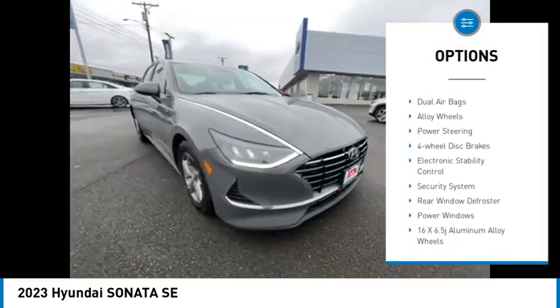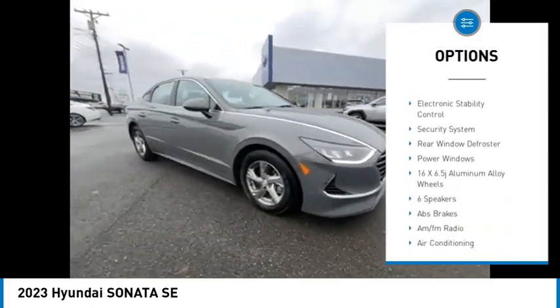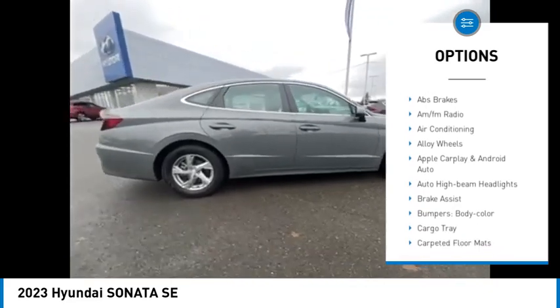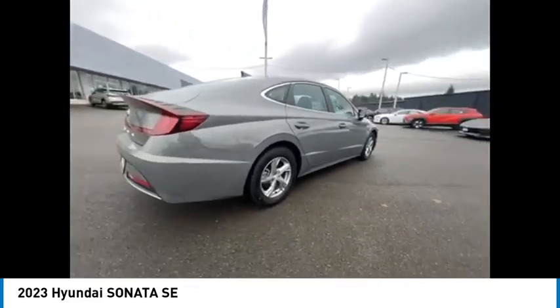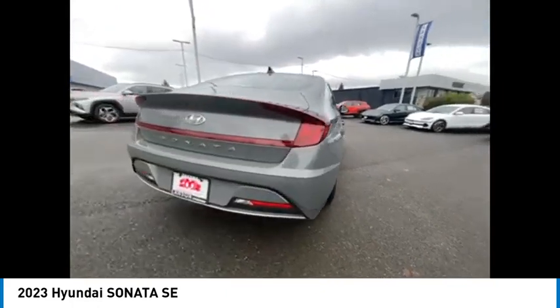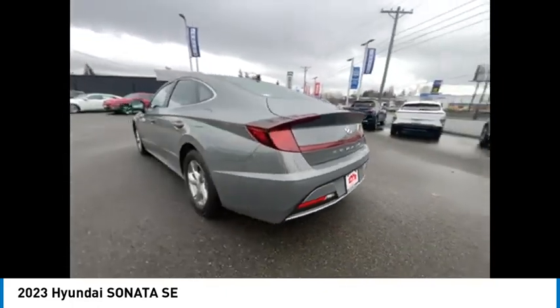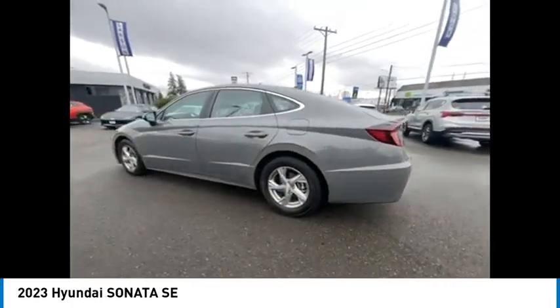Traction control, air conditioning, dual airbags, alloy wheels, power steering, four-wheel disc brakes, electronic stability control, security system, rear window defroster, power windows. Take this vehicle for a spin and see why so many shoppers are now proud owners.